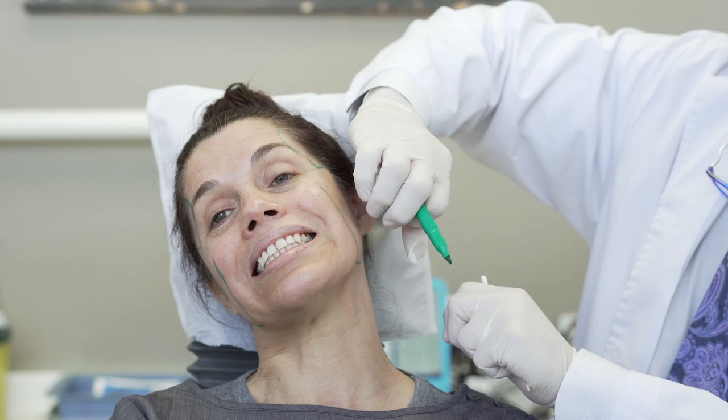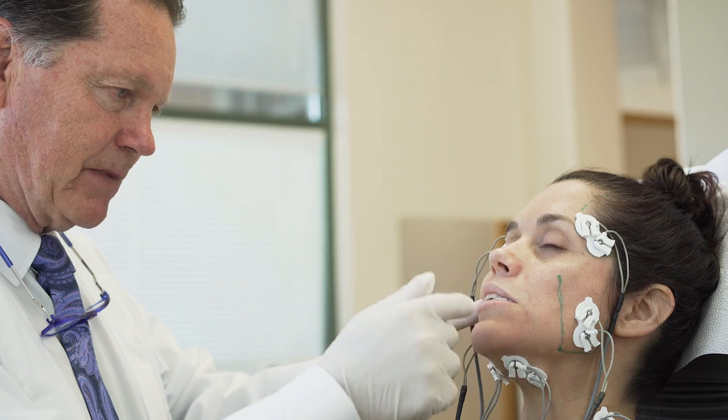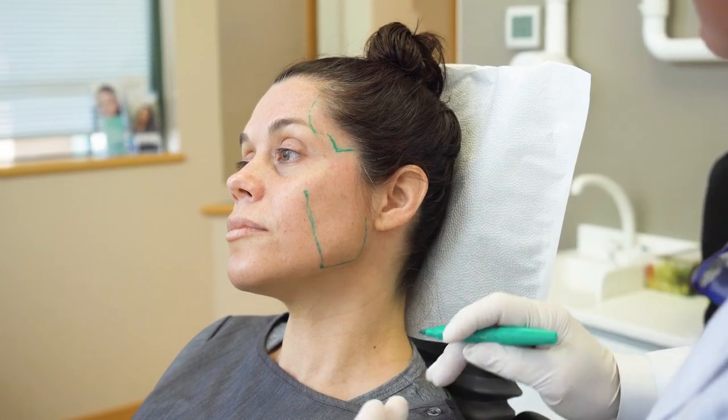From a dental perspective, for years all we had to give a patient with bruxing, grinding, or TMD was a night splint — and we just hoped they didn't break it and hoped it worked. We were crossing our fingers and guessing. With proper EMGs, using the marking and placement of the dosage, we can get exact results.